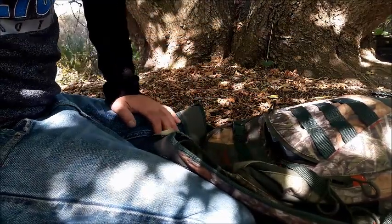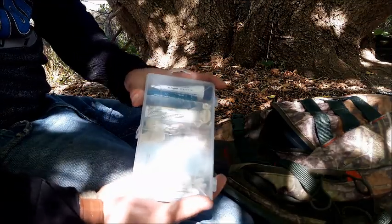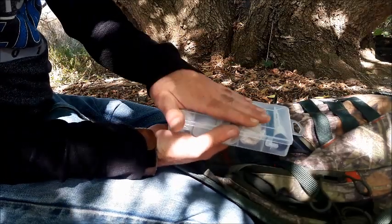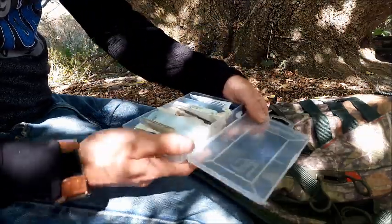It has pretty much everything I could need if I got into a situation. First, in this back pouch I keep a container — this is what I call a comfort slash first aid kit. It's not a proper survival first aid kit or bug out first aid kit, but it does have everything I would need. Just a quick overview of what I have.